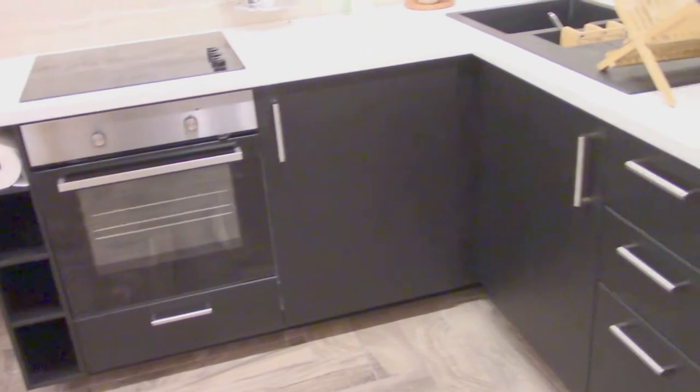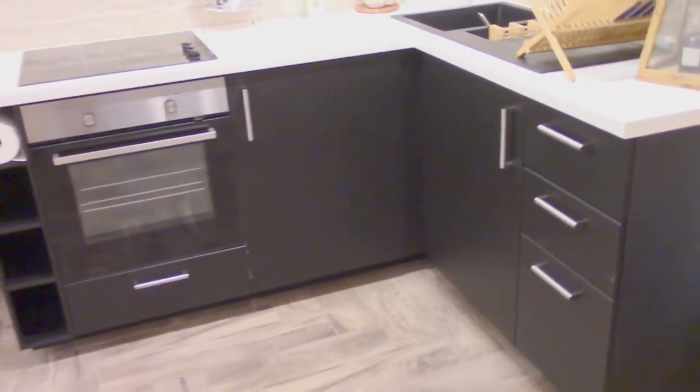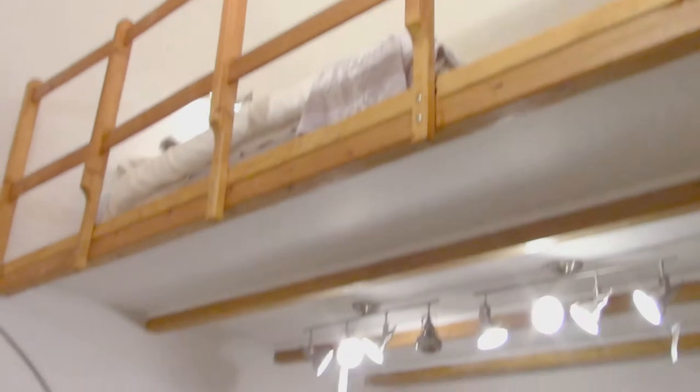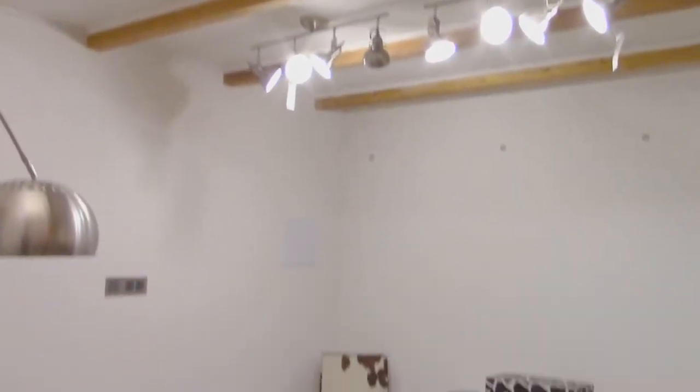Let me tell you a little bit about how this studio apartment looks. This apartment is 29 square meters and it has an additional gallery. Because the ceiling of this property is 5 meters tall, that is of course a big bonus.